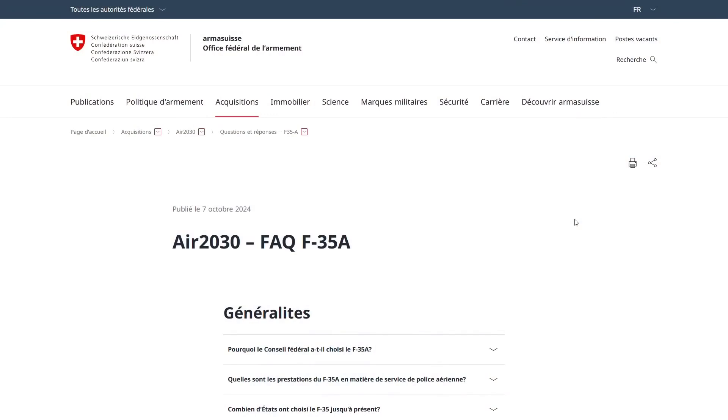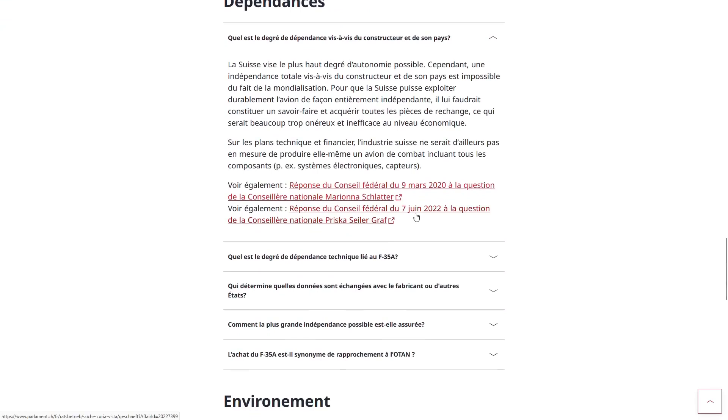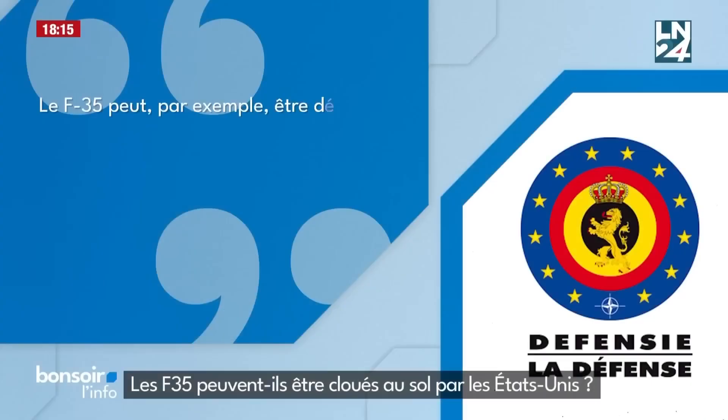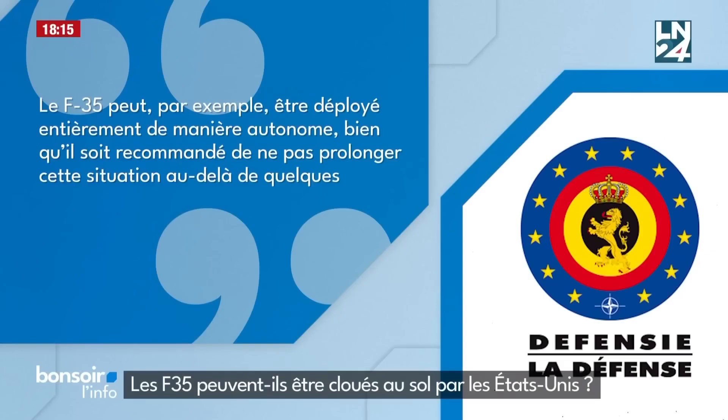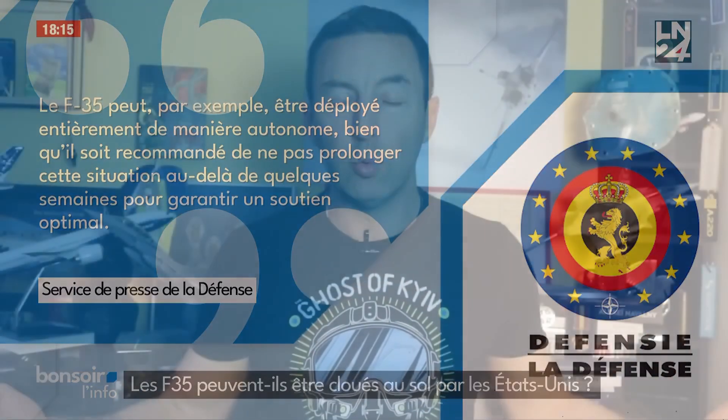We could hope that with the transition from ALICE to Odin, this American control that reduced the plane's capabilities after 30 days without connectivity would disappear. When questioned about this issue, Swiss authorities provide reassurance. But the Belgian defense press service has on the contrary confirmed that the F-35 can be deployed entirely autonomously, although it is recommended not to extend this situation beyond a few weeks. In other words, there will always be restrictions on the plane's use if we can't — or the Americans won't let us — connect to their server.